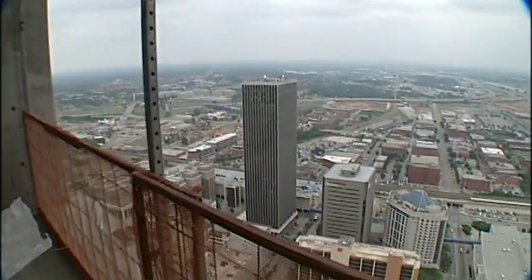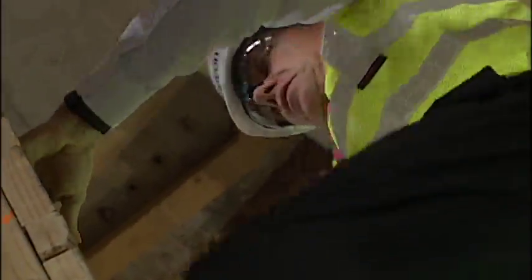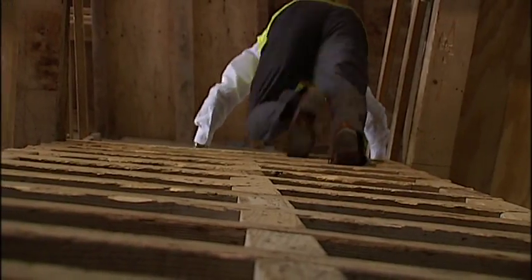Timely reassurance as we begin the steep climb to the top. For safety reasons, our camera goes up separately on a rope. I lose track of the number of floors we scale.